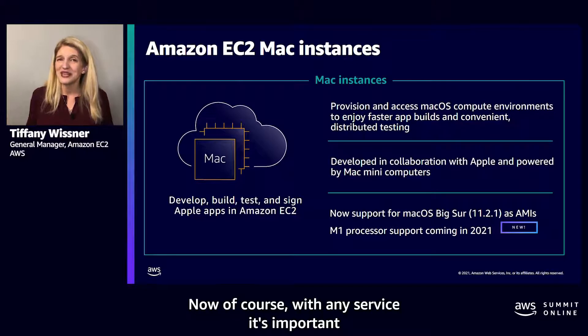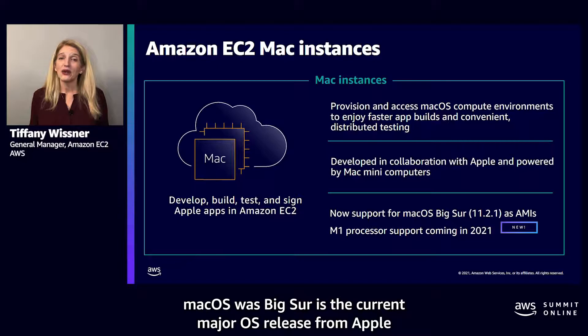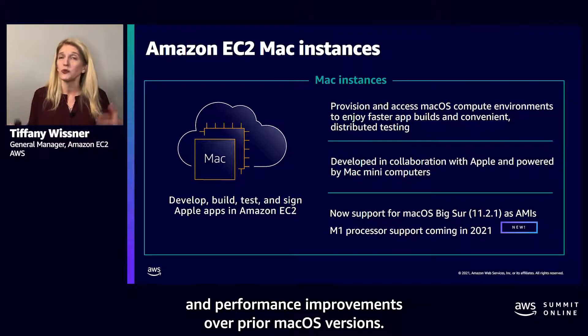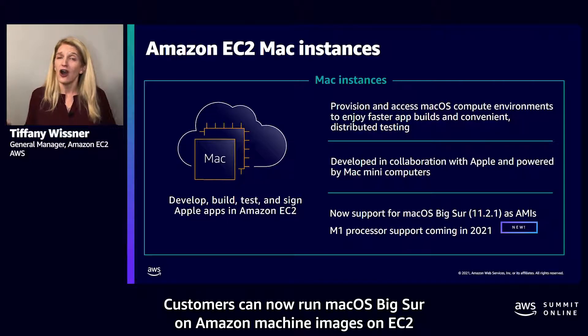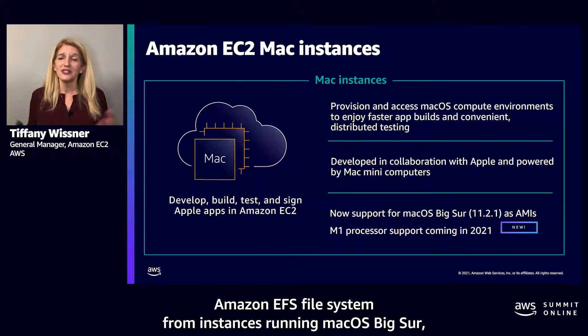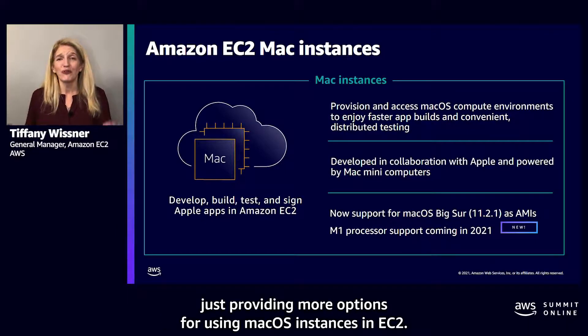With any service, it's important that customers have access to the latest software. macOS Big Sur is the current major OS released from Apple, and it introduces new capabilities and performance improvements over prior macOS versions. Customers can now run macOS Big Sur on Amazon Machine Images on EC2 Mac instances, and can also access Amazon EFS file system from instances running macOS Big Sur, providing more options for using macOS instances in EC2.